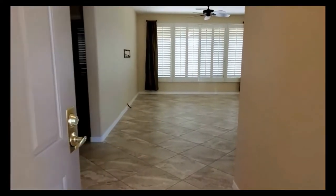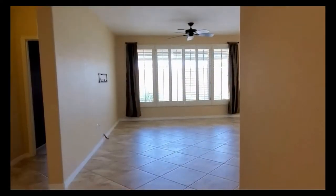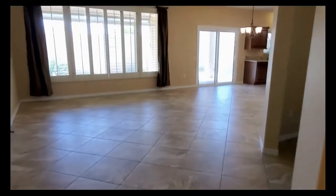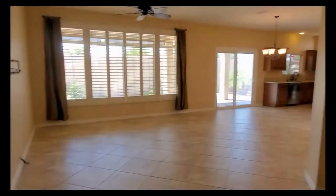As you can see, we've got beautiful updated 20-inch tile that runs throughout the main living space. It opens up to an open concept living, dining, and kitchen area, which we'll show you in a minute. First, we're going to take you down the hallway and show you the bedroom areas.